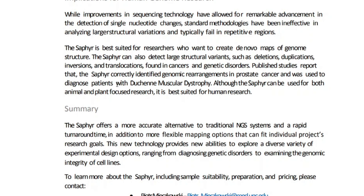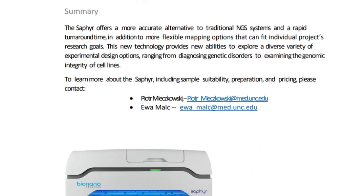Published studies report that the Sapphire correctly identified genomic rearrangements in prostate cancer and was used to diagnose patients with Duchenne muscular dystrophy. The summary: the Sapphire offers an accurate alternative to traditional NGS systems with rapid turnaround time and flexible mapping options that fit individual project research goals. This new technology provides new ability to explore experimental design options ranging from diagnosing genetic disorders to examining the genomic integrity of cell lines. For more information, visit bionanogeonomics.com.